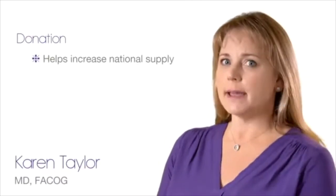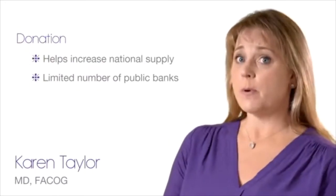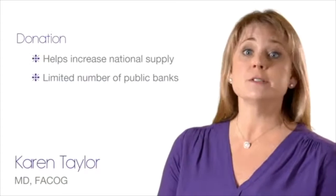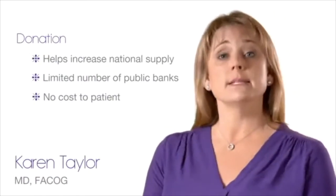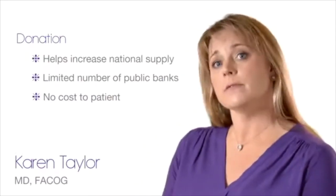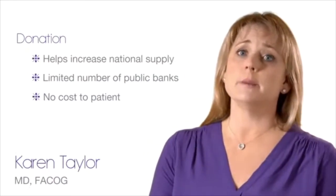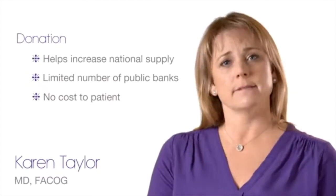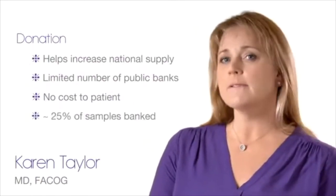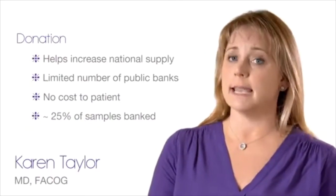Donations help to increase the national supply of cord blood stem cell samples available to patients who need a transplant. Unfortunately, donation is generally possible only if your delivering hospital has a program affiliated with a public cord blood bank. If donation is an option for you, there is no cost to donate. However, parents need to know that once the cord blood is donated, chances are small that the sample could be retrieved for use by their family if needed in the future. Not all donations are actually banked — public banks cannot keep all collected samples since the screening process is more extensive. Roughly 25% of the samples that are collected are actually banked and made available in the public registry. Also, public banks do not currently collect and store cord tissue.